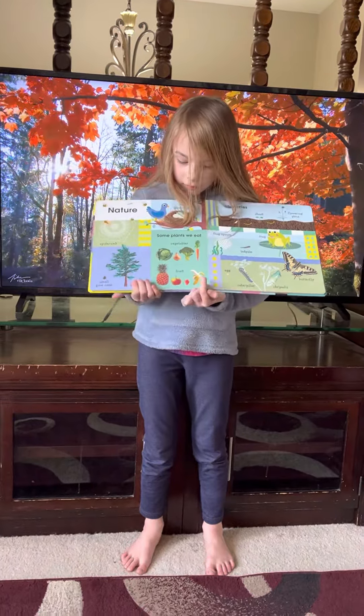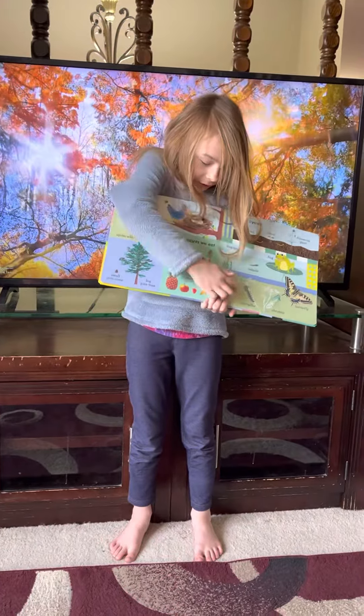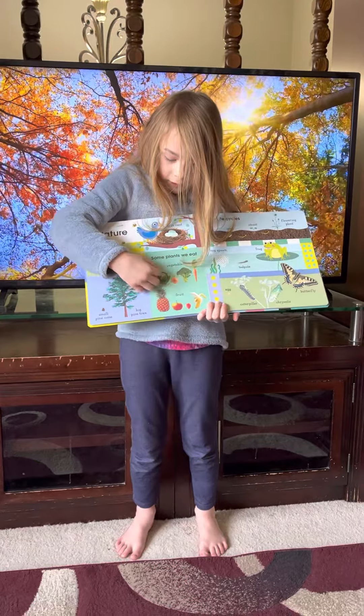Good job Dia. What do you like most about nature? The butterflies and the fruit. And vegetables.